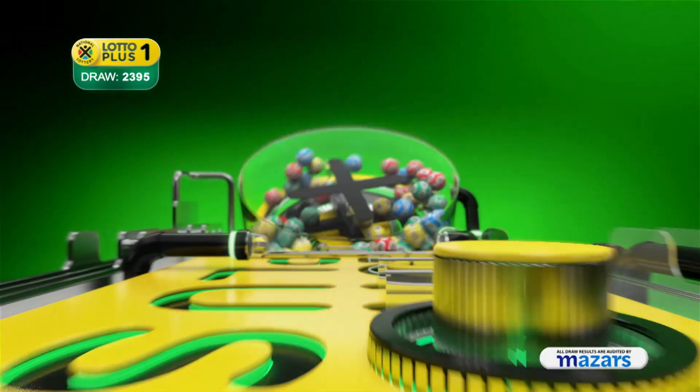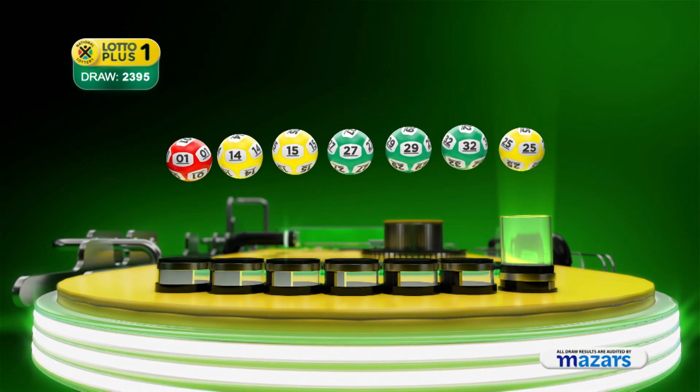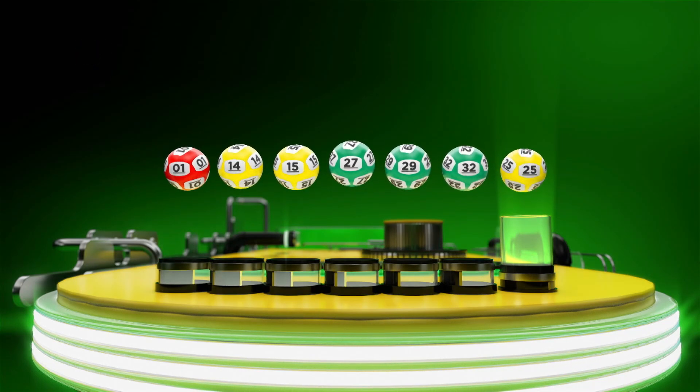Let's recap the numbers in numerical order. 1, 14, 15, 27, 29, 32. And the bonus ball is 25.